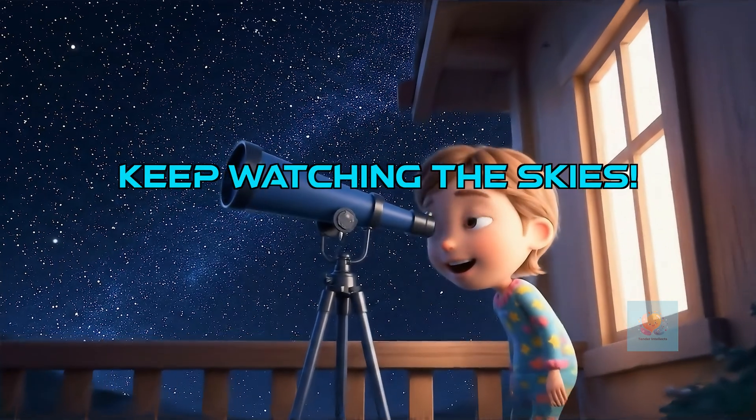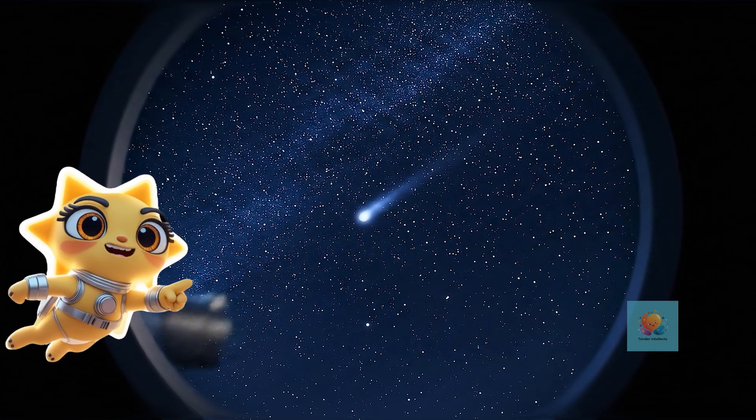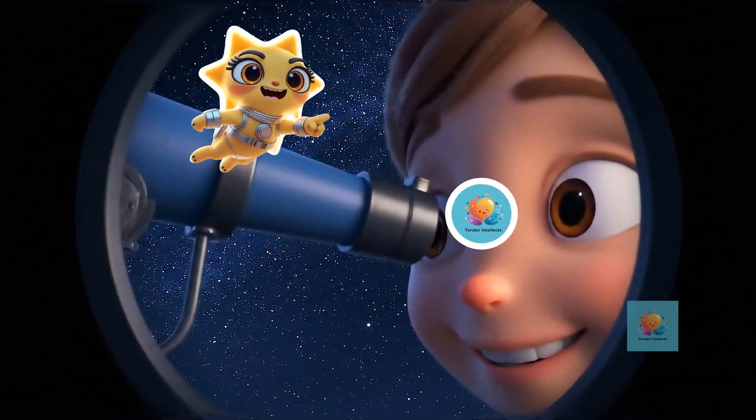The universe is full of amazing space rocks and icy visitors. Keep looking up at the sky — you never know what you might see next.